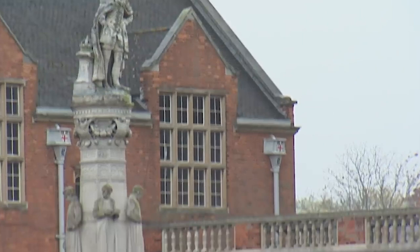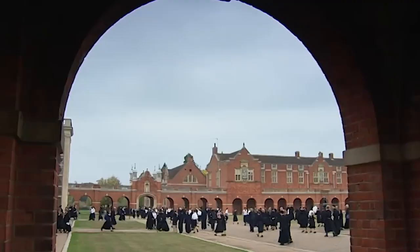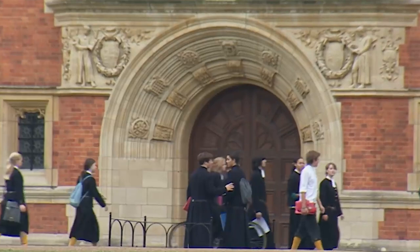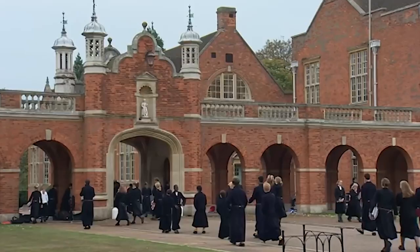This also just happens to be the school where our 1920s archaeologist Samuel Winbolt taught, and his legacy looms large here. A lot of these sixth formers are actually studying archaeology.